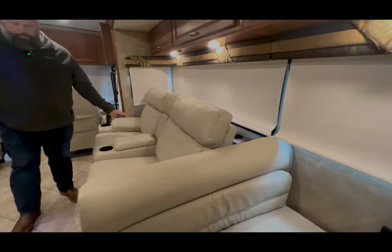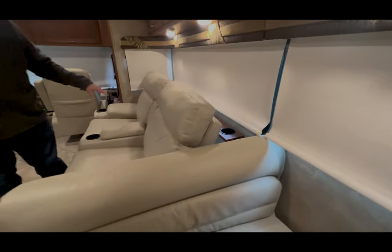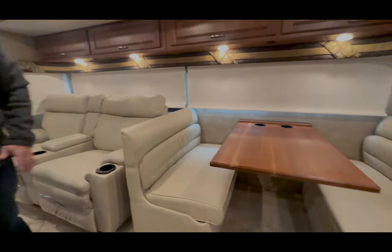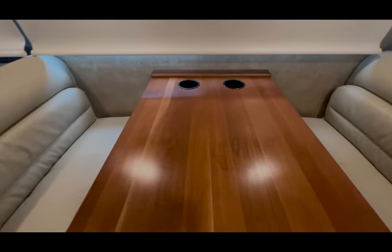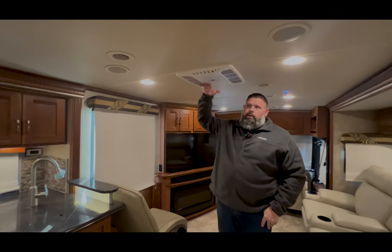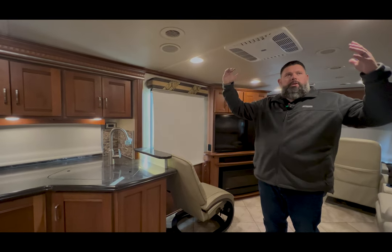They put in the Thomas Payne aftermarket theater seats in here. Nice booth dinette — I always like those tables that have the cup holders in them. This one makes down into a bed. As you look in the Winnebagos, they have a curved cathedral-style ceiling, which just gives you a little bit more space and makes it feel a little bit taller.